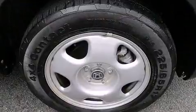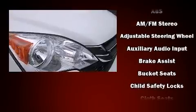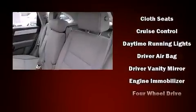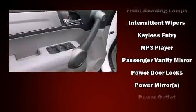Honda also prioritized safety and security with features such as dual front impact airbags with occupant sensing airbag, head curtain airbags, traction control, brake assist, anti-whiplash front head restraints, ignition disabling, and four-wheel disc brakes with ABS.